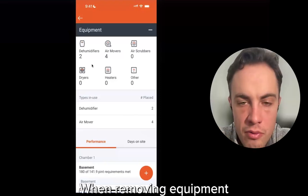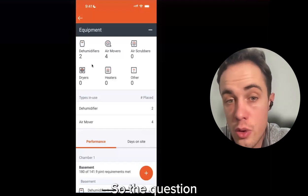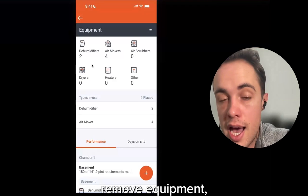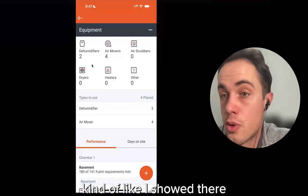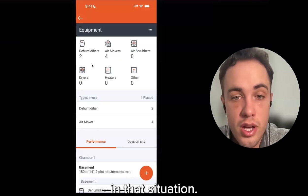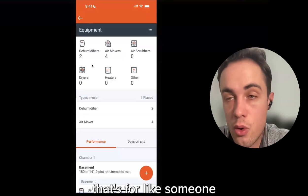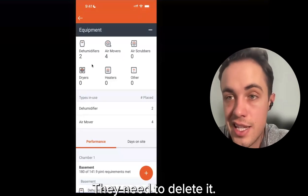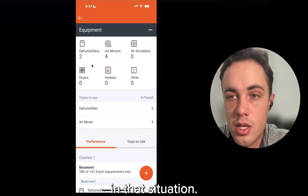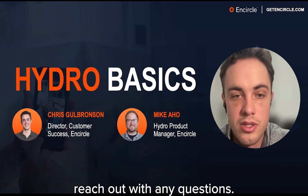When removing equipment from a moisture map: use the 'remove equipment' option in the equipment tab workflow — that will remove it from your moisture map and delete the record. This is for accidentally entered equipment. The moisture map sketch tool is video-based: you take a video of the property and it generates the floor plan for you. Thanks again for the time today, everyone — reach out with any questions.